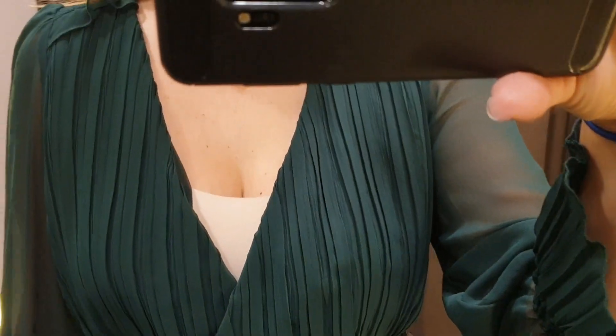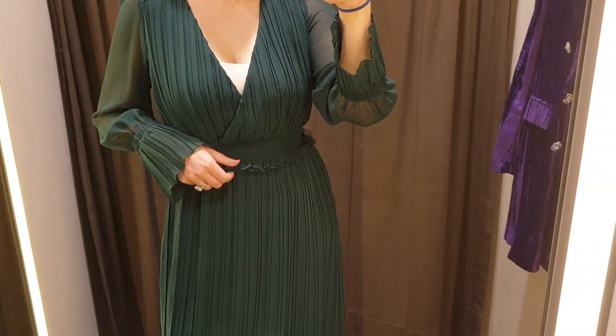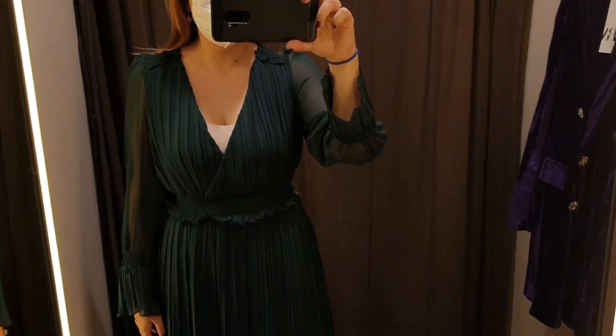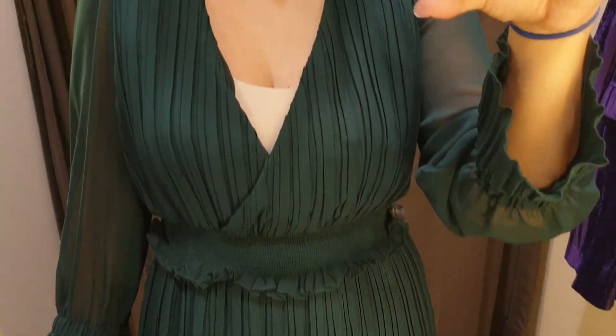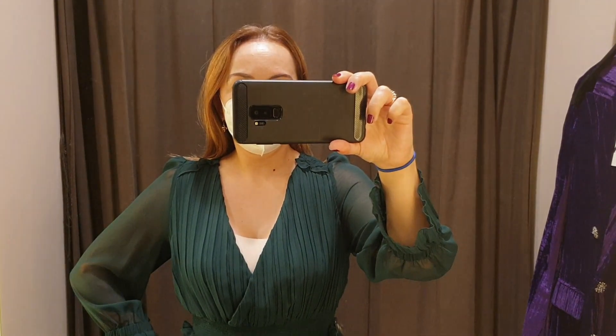This dress is beautiful for a big occasion like an important lunch or dinner, for a birthday party, and so on. I think it's perfect with a pair of nude heels or a pair of black boots.